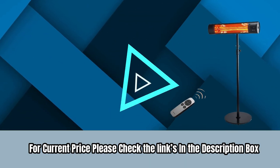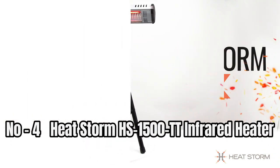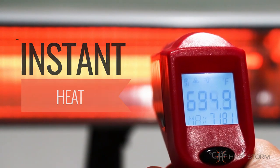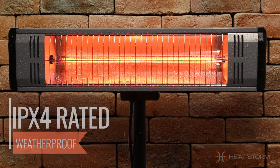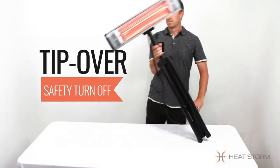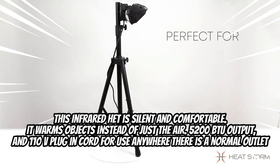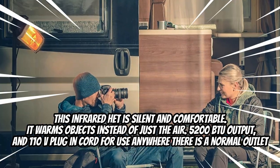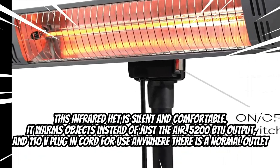For current price, please check the links in the description box. Number four: Heat Storm HS-1500 Double-T Infrared Heater. This infrared heater will not mount on a ceiling or turn on unless the black box is mounted vertically. The tip-over safety switch only allows it to turn on when mounted to a Heat Storm accessory or the wall. It is silent and comfortable, warming objects instead of just the air, with 5200 BTU output and a 110-volt plug-in cord for use anywhere there is a normal outlet.